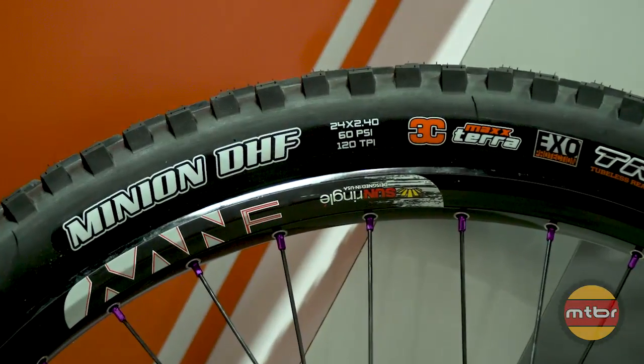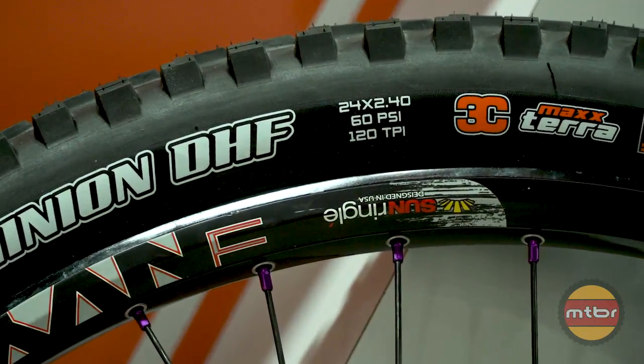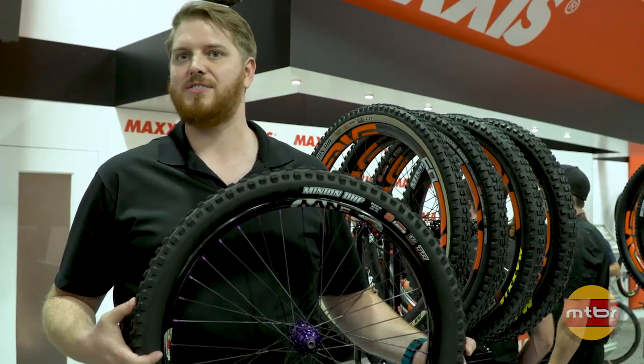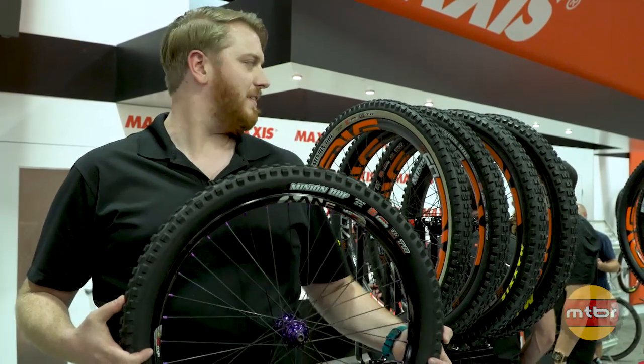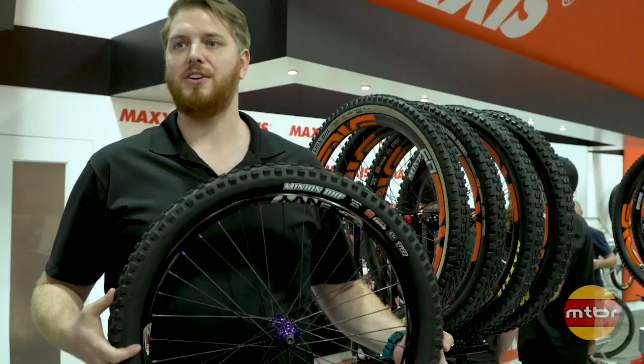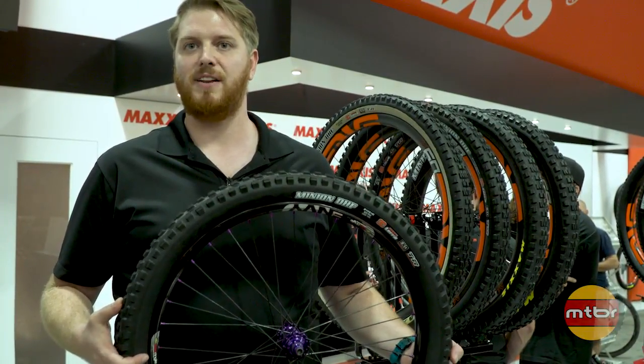The last tire we're going to talk about today is a kids bike Minion — 24 by 2.4 for all the kids. It's got the same 3C MaxxTerra rubber, EXO protection, and tubeless ready construction as all of the standard size Minions. We also added a lighter weight 120 TPI casing to keep the grams down for those kids, since they don't need a full heavyweight adult tire.